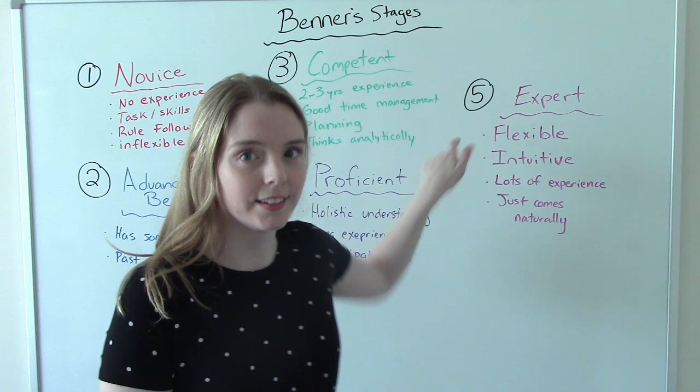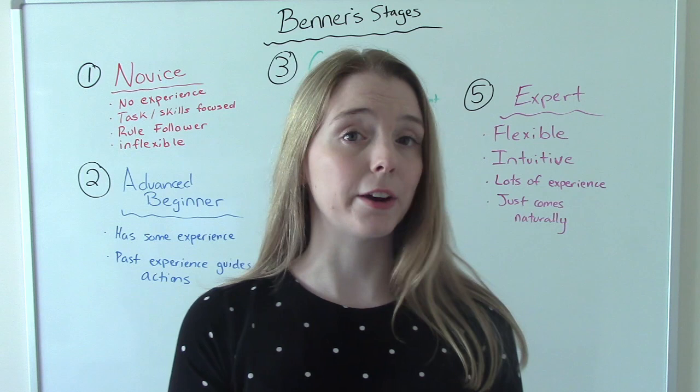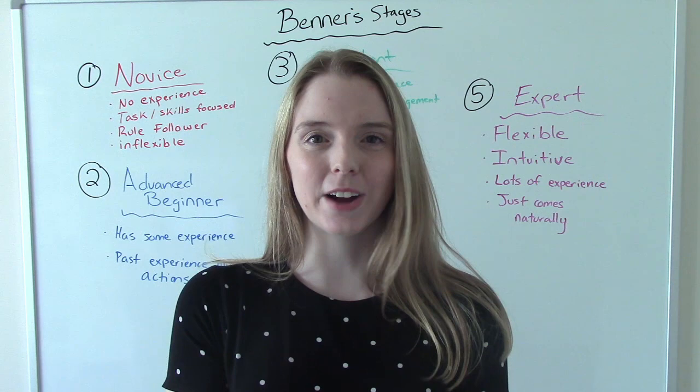That was my video on Patricia Benner's stages of novice to expert. I hope you found this helpful. Don't forget to like and subscribe. If you have any questions or comments, please let me know — if not, I'll see you on the next one.